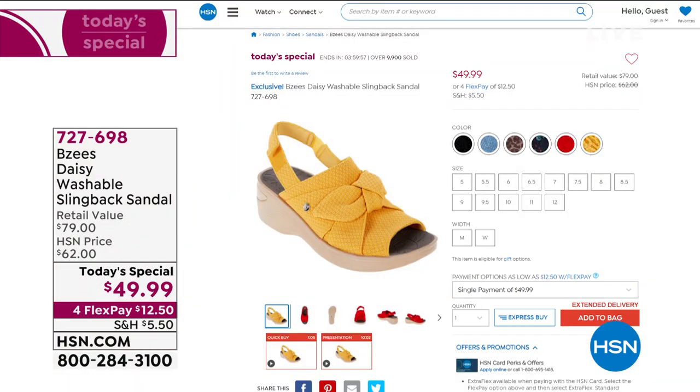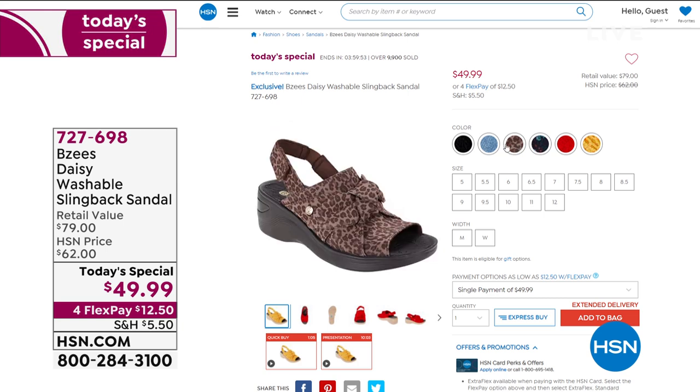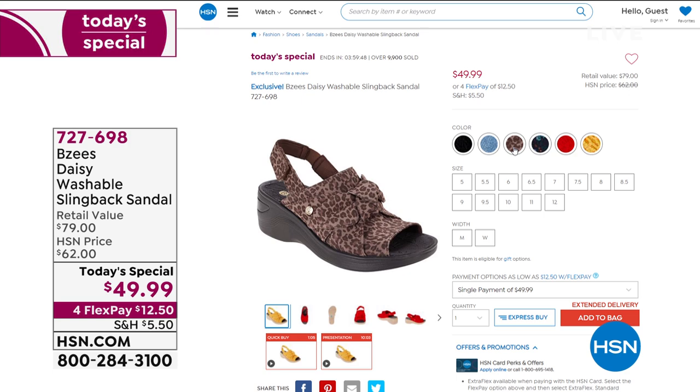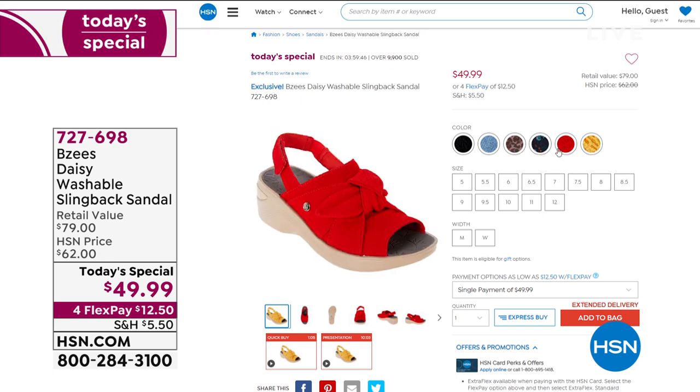Available for you in the black, cocoa, blue, red, yellow, and navy. Sizes 5 through 12, half sizes are available. Medium and wide widths.